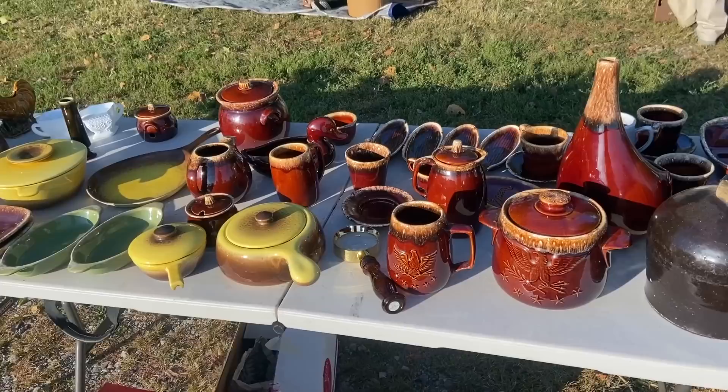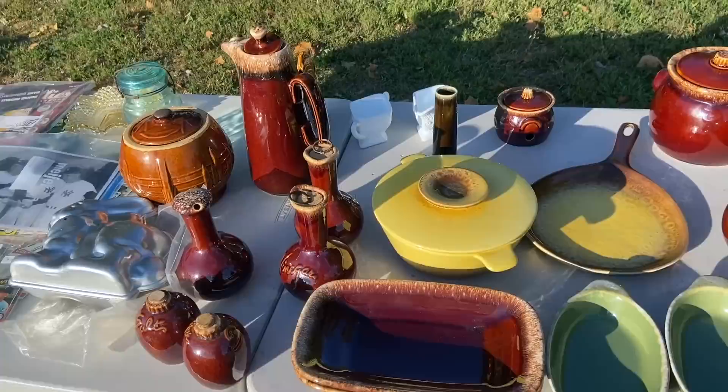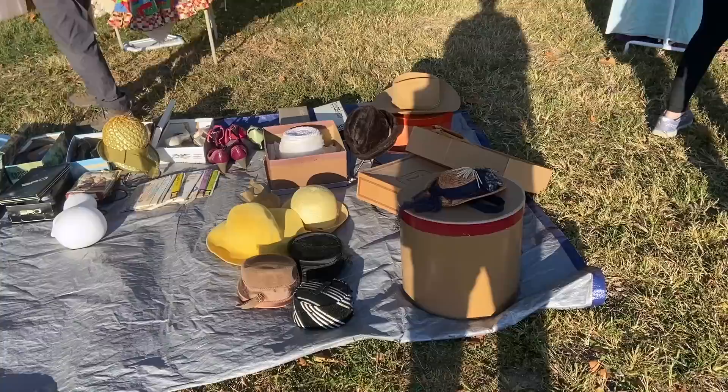Here is a bunch of Hull drip glaze and Crestone in various colors. You see a lot of the brown — you don't see as much of this yellow or the greens. I'm looking for saucers for one of my viewers, so I just want you to see I tried, but I don't see any of your color here, unfortunately.